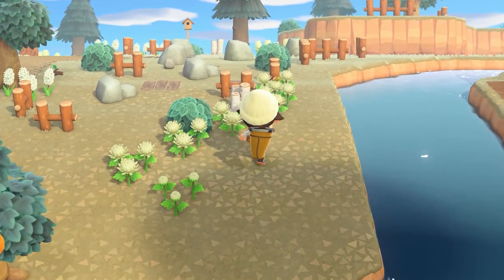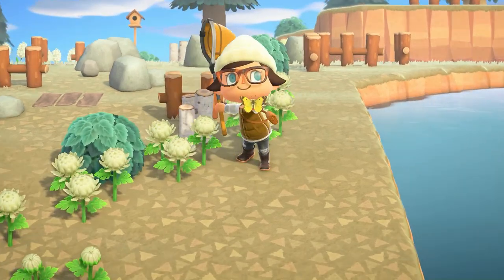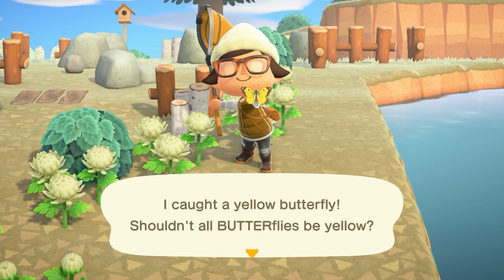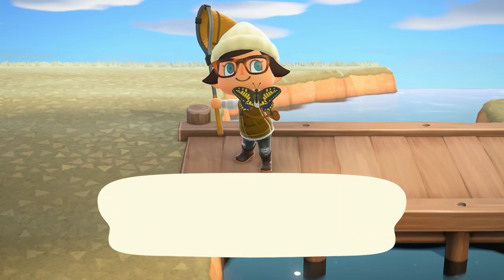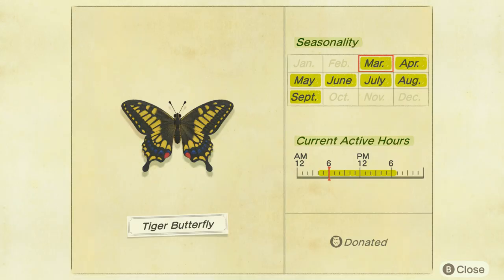Moving on to our bugs — as we approach spring we have a bunch of new bugs coming in March. The first is the yellow butterfly, flying from 4am to 7pm, selling for 160 bells. You'll have no problem finding these guys — they're absolutely all over your island. Another easy one is the tiger butterfly, also flying from 4am to 7pm, selling for 240 bells.